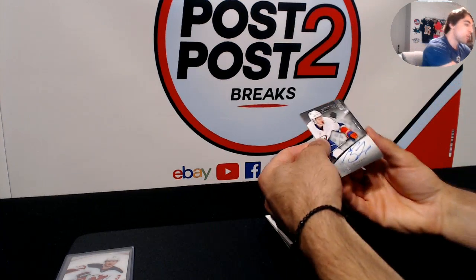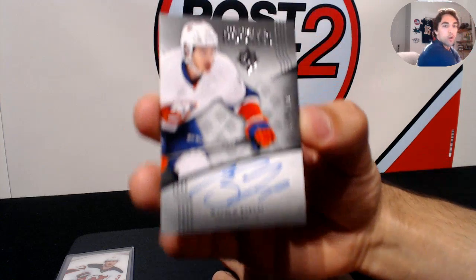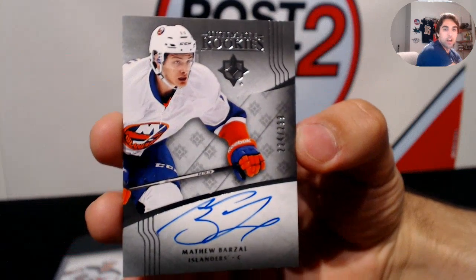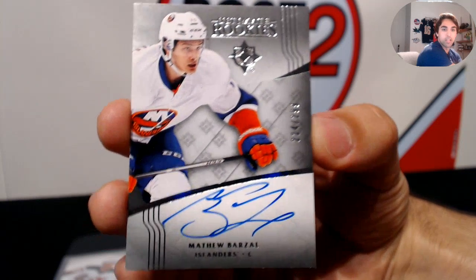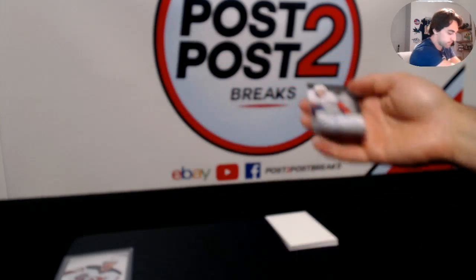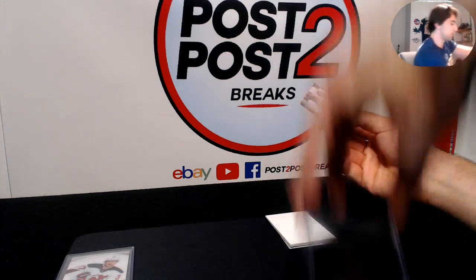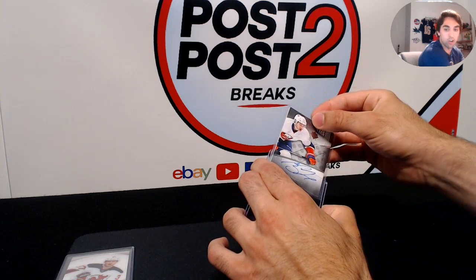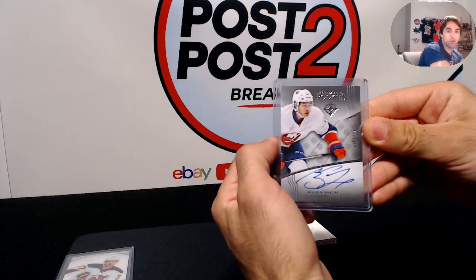Next up, really nice rookie autograph here. We have an Ultimate Rookies on-card autograph numbered to 299 for the New York Islanders — Matthew Barzal, the Rookie of the Year. Awesome hit, on-card rookie auto for the Islanders. He had like 78 points, so would be pretty sweet to see him do that again.